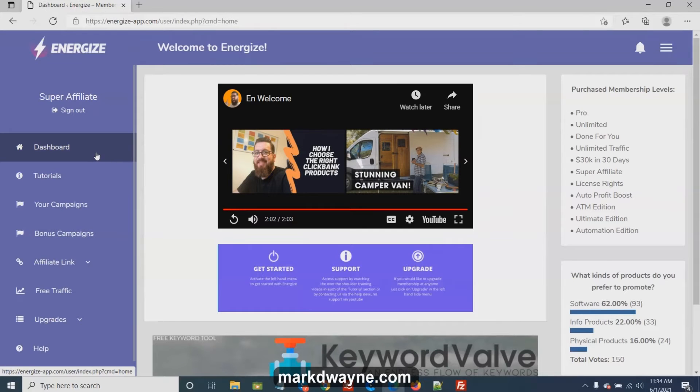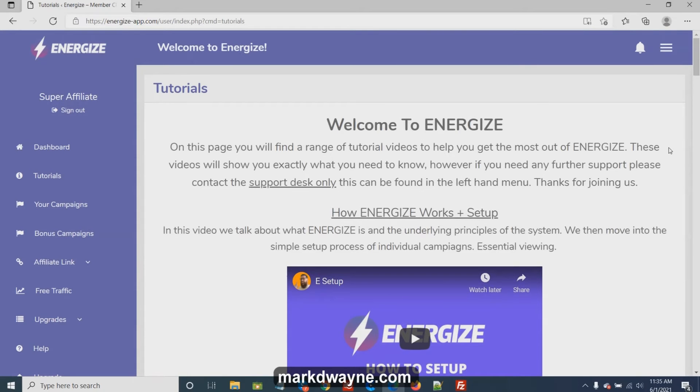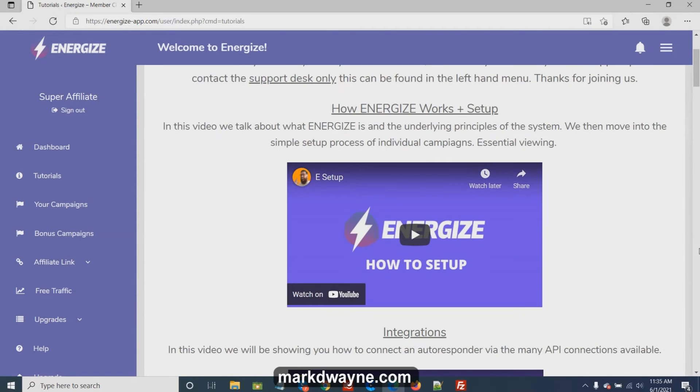That was the welcome message you're met with after you log in and get to the dashboard. Now I'm going to go down to the tutorials — this is the place I recommend you start. You're met with a 'how to set up Energize' overview video, and I'm going to play that so you understand how the program works and there are no misunderstandings about what it is.